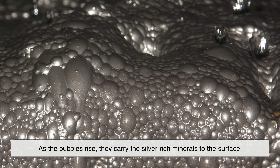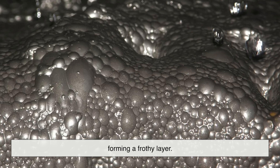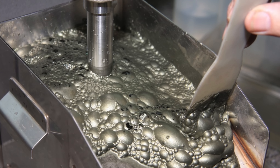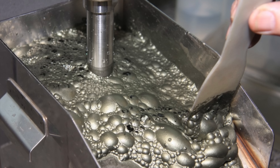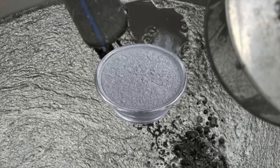As the bubbles rise, they carry the silver-rich minerals to the surface, forming a frothy layer. This layer is then skimmed off and dried. What's left behind is a silver concentrate — a far richer version of the original ore.